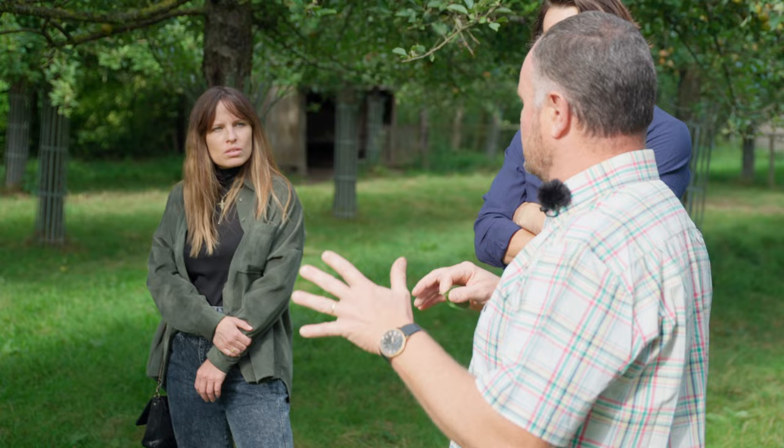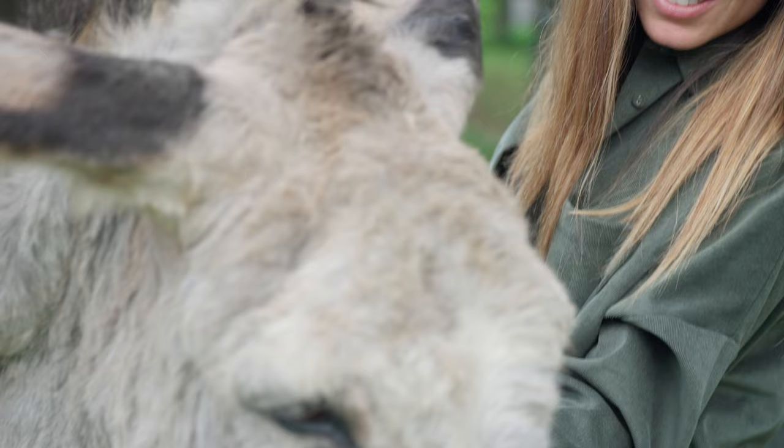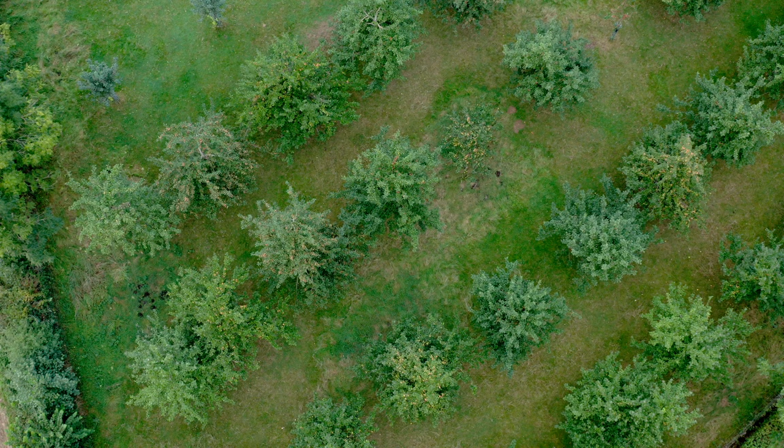Sur l'exploitation, on a deux types de vergers. On a des vergers dits basses-tiges, c'est-à-dire la nouvelle génération qui existe depuis les années 80, menée un peu comme les pommes de table. Ces vergers-là sont spécialisés, on ne va pas y mettre d'animaux du tout. En agriculture biologique, on est sur un rendement de 20 à 25 tonnes par hectare. La deuxième forme de verger, ce sont des vergers dits hautes-tiges, les vergers traditionnels menés de cette façon depuis des siècles, qui permettent d'avoir les animaux sous les arbres. Une production mixte, à la fois l'élevage et à la fois l'arboriculture avec les pommiers.